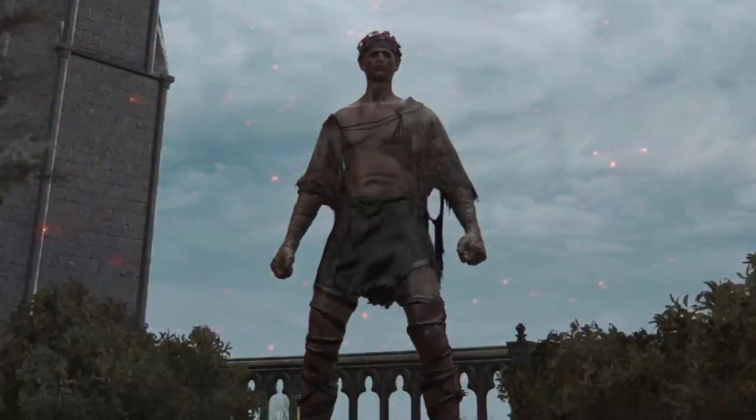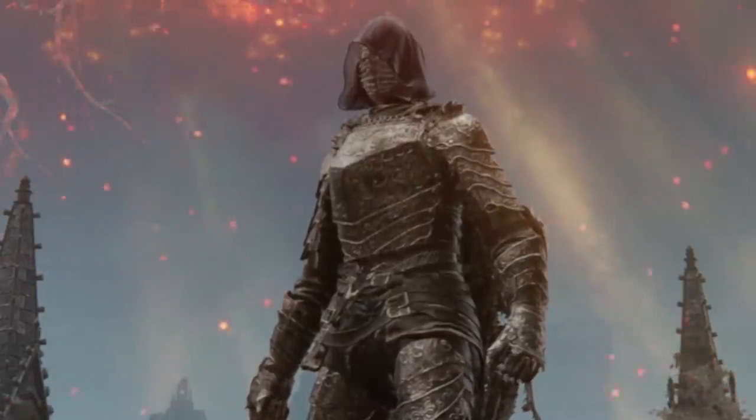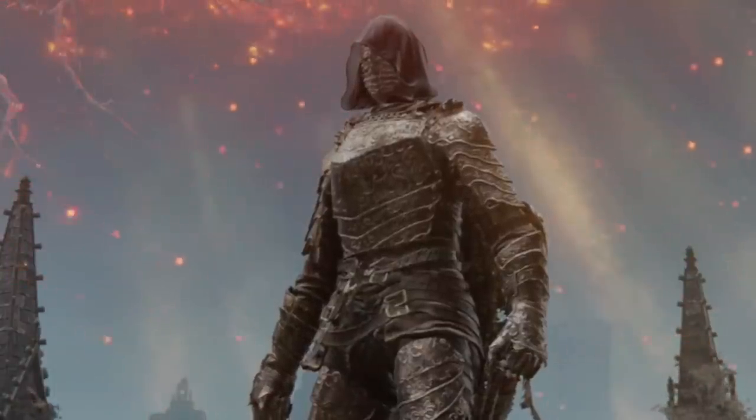I don't know, I've just really been struggling recently against fire enemies. Fire enemies? You just gotta know how to counter them! Really? How? Well, I can think of one way.